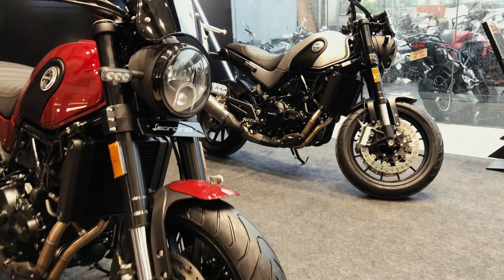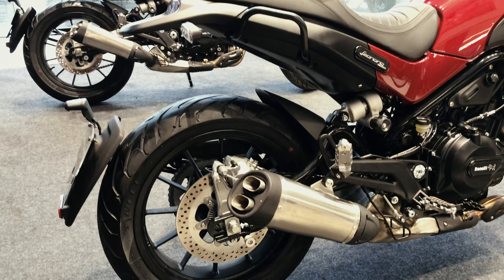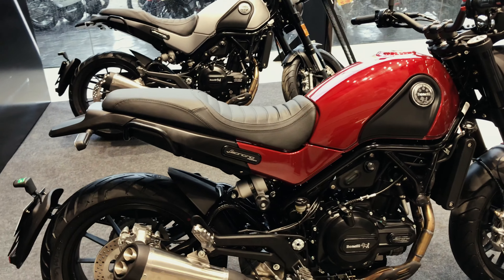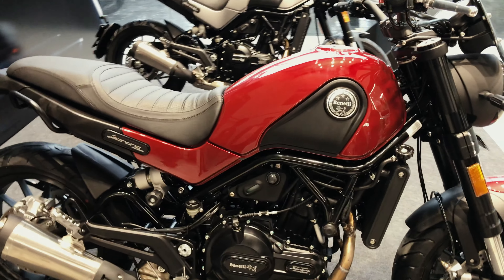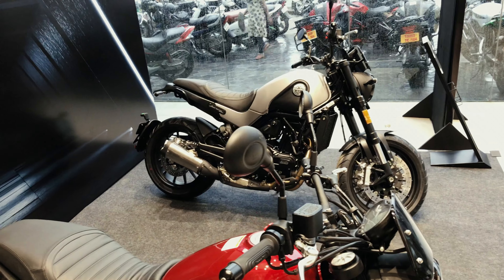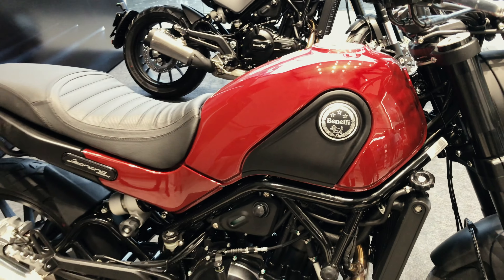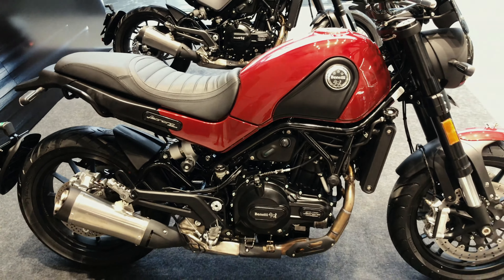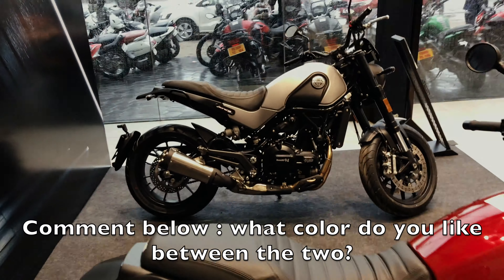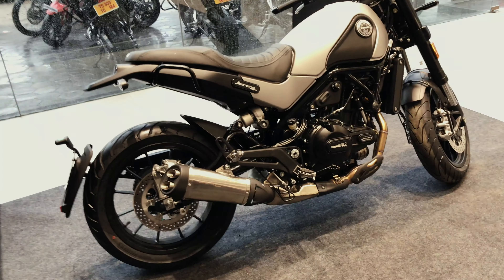This bike has a retro look with a modern twist, and personally it looks amazing. This bike gets all the check marks when it comes to quality, design, and attention to detail. With an aggressive pricing of 4.79 Lakhs ex-showroom India, this bike would be hard to miss. For now, the bike comes in two colors — the red and the silver — and personally, I find it hard to choose one over the other.